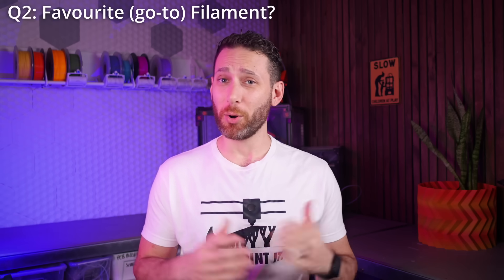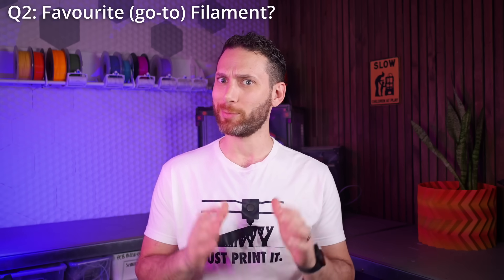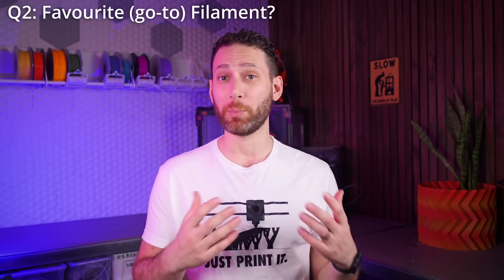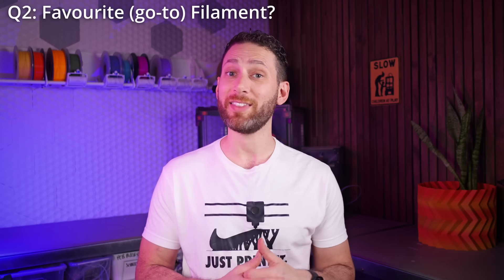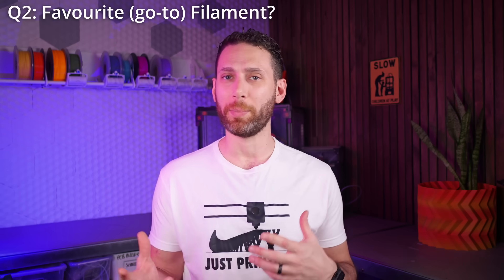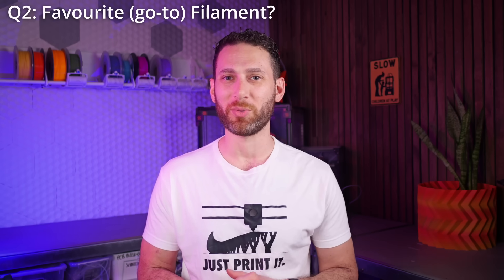Another creator, as their audience knows, really doesn't like PETG. The majority of the time they find themselves printing either PLA or, if they need a lot of strength, ABS. That said, they're really enjoying experimenting with all the different new carbon composites that are coming out, and look forward to getting into much more of that in 2025.